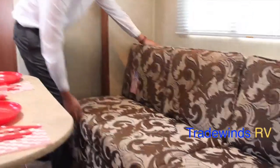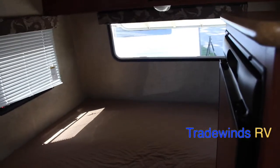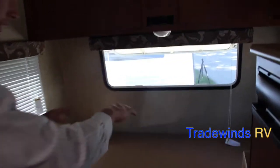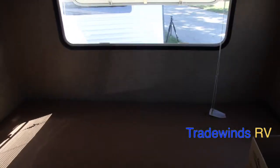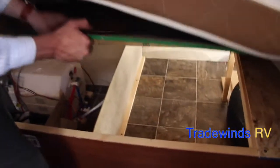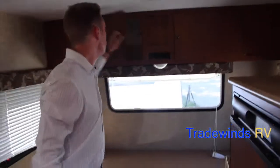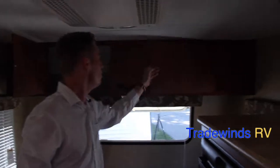Moving forward, I want to go ahead and show you the sleeping area inside this RV. This is a nice queen-sized area with three windows on all sides, so you're going to have a nice viewing area if you have some nice scenery to see. The storage mentioned before is accessible from underneath this bed, and you have overhead storage above, which does pass through all the way through your RV.